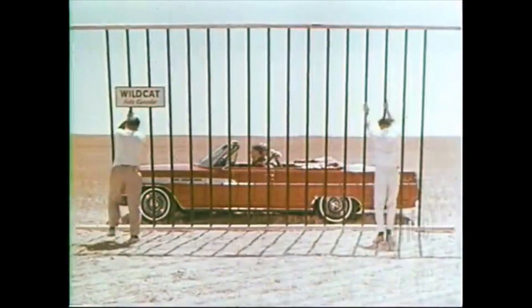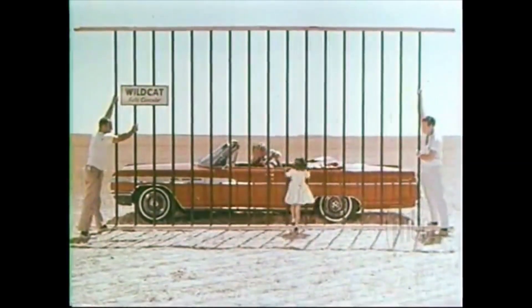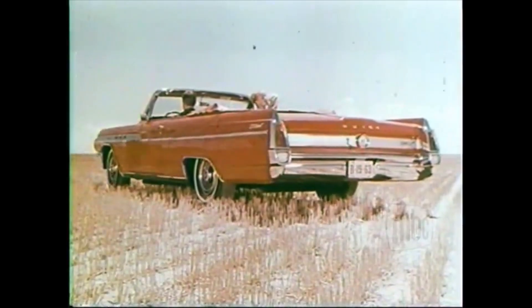Wild Cat. Buick's full size luxury sports car. Wild — what else?